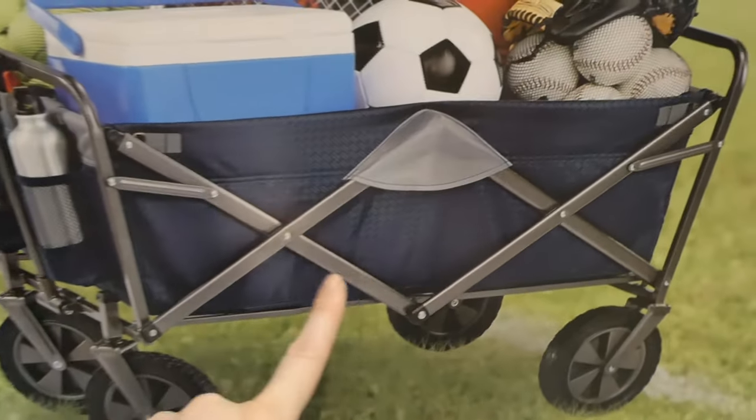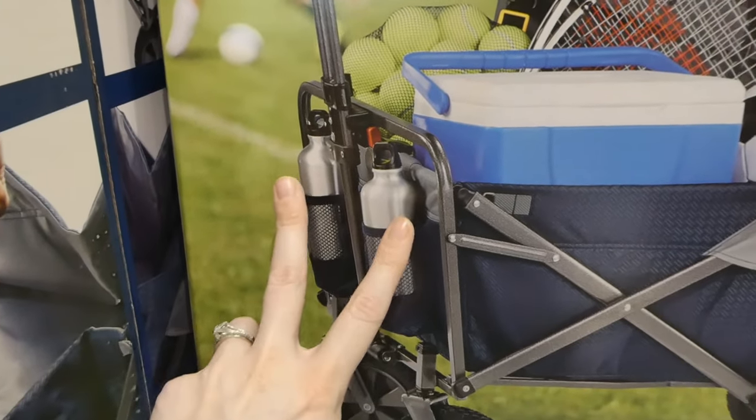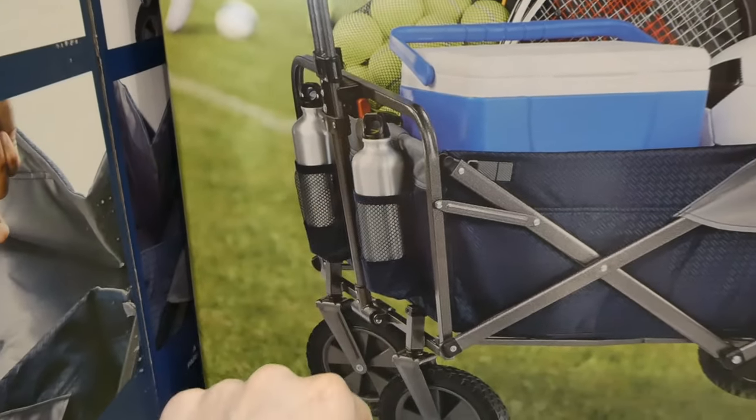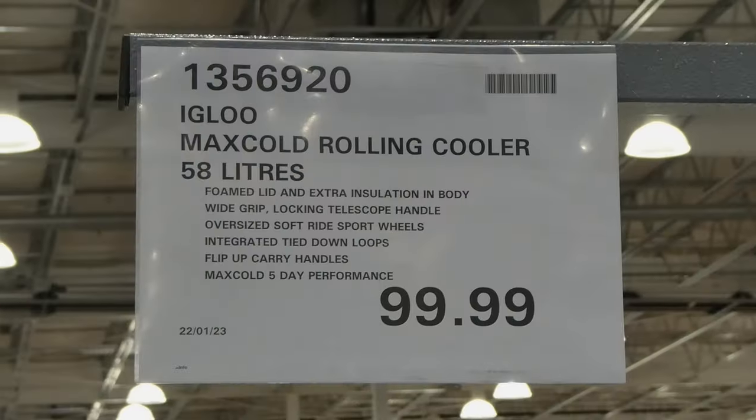It isn't padded underneath, so if you're going to put your child in there, you might want to put some blankets down or something. It's got two water bottle-like holders there in the front, and they can fit quite a bit in it.